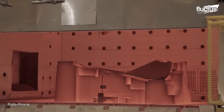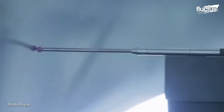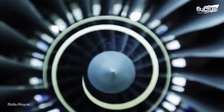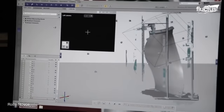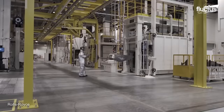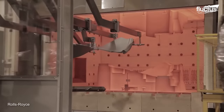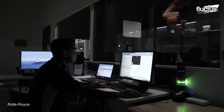Rolls-Royce's manufacturing facilities in the UK, specifically the Discs and Blades facility in Derby, produce these fan blades. The process starts with creating a digital model of the blade, which is then used to create a physical mold. Using a process known as lost wax casting, the blade is built and finished using a combination of robotic and human touch.